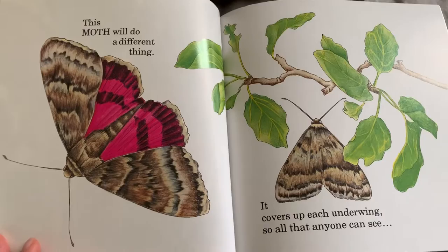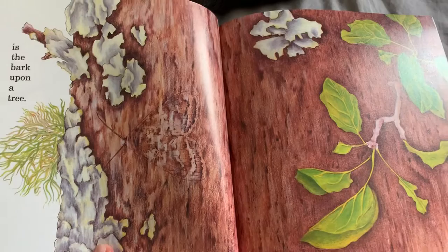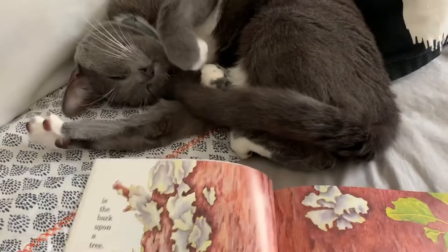This moth will do a different thing. It covers up each underwing so that all anyone can see is the bark upon a tree. The moth camouflaged into the bark of the tree. Can you find him?